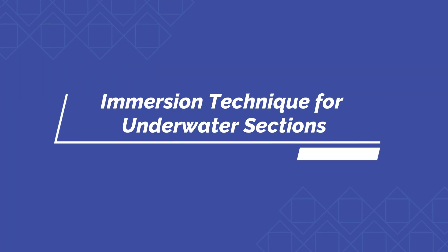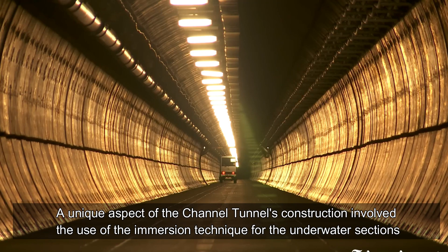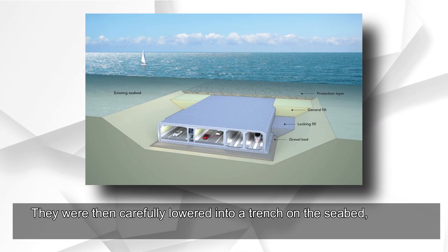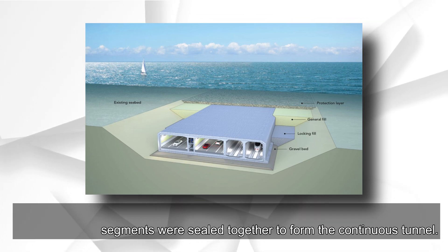A unique aspect of the Channel Tunnel's construction involved the use of the immersion technique for the underwater sections. In these sections, precast tunnel segments were assembled on land and floated to the site. They were then carefully lowered into a trench on the seabed, and once in position, the segments were sealed together to form the continuous tunnel.